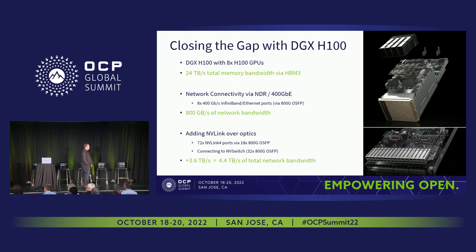We recently announced the Hopper generation — the DGX H100. This is an eight-GPU system with HBM3, and total memory bandwidth has increased by 50% to 24 terabytes per second. There's really no immediate end in sight to scaling compute performance or memory bandwidth off the GPU in the next few generations. We upgraded to NVLink 4 between the eight GPUs, and the network is now NDR or 400 gig Ethernet. But this is still a 30x bandwidth gap.